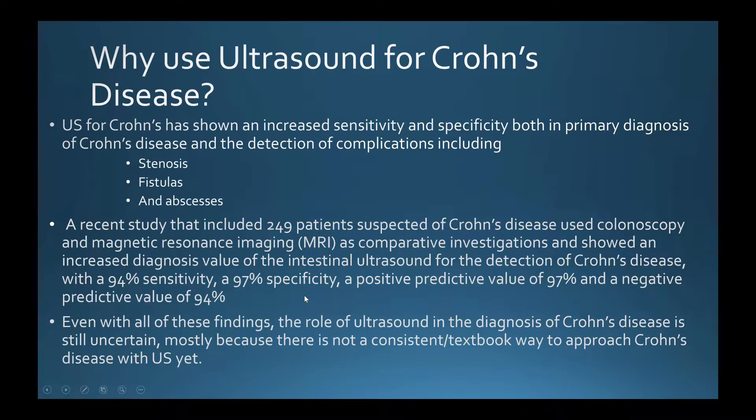A recent study showed that using ultrasound to diagnose these patients has very high sensitivity and specificity for diagnosing Crohn's. However, even with these findings, my research showed that the use of ultrasound for diagnosing Crohn's — and GI conditions in general — is largely within the past three years, and it still appears to be a very new and developing field.